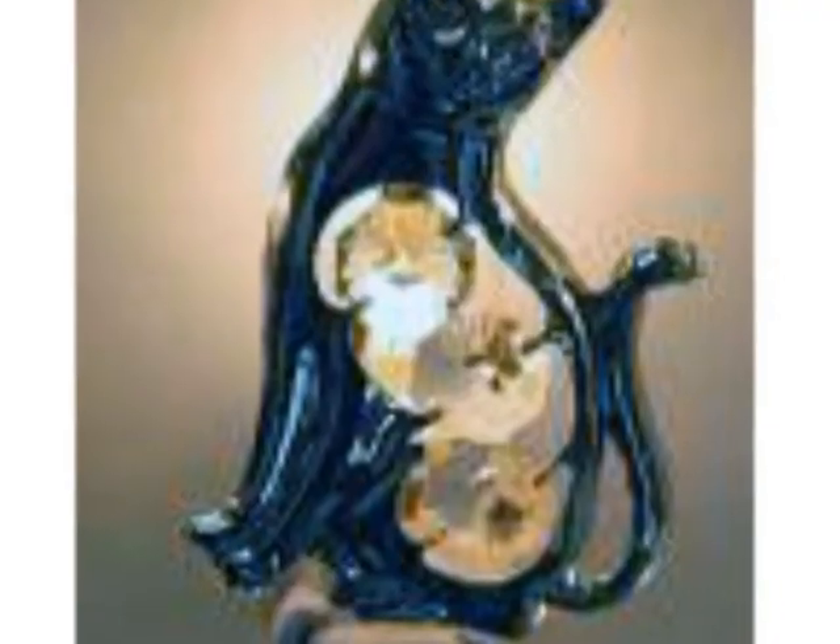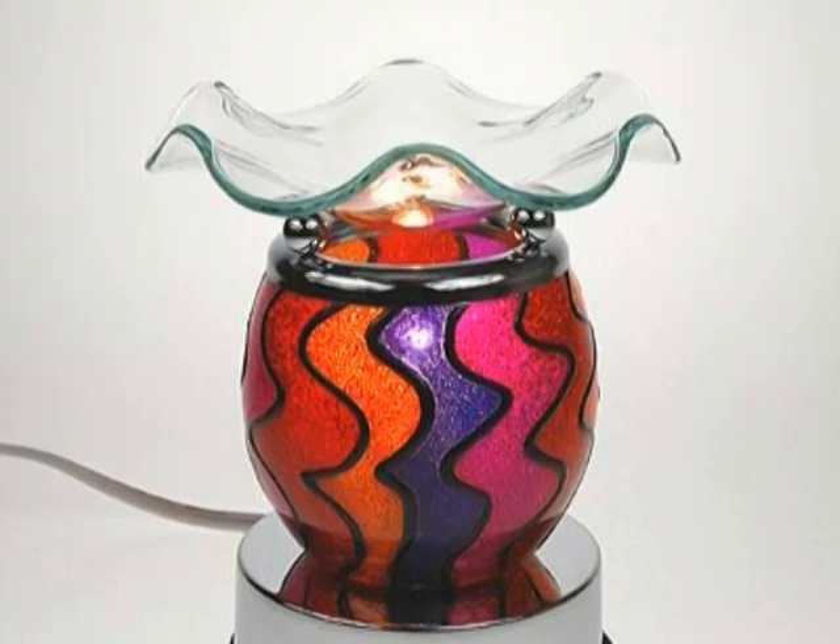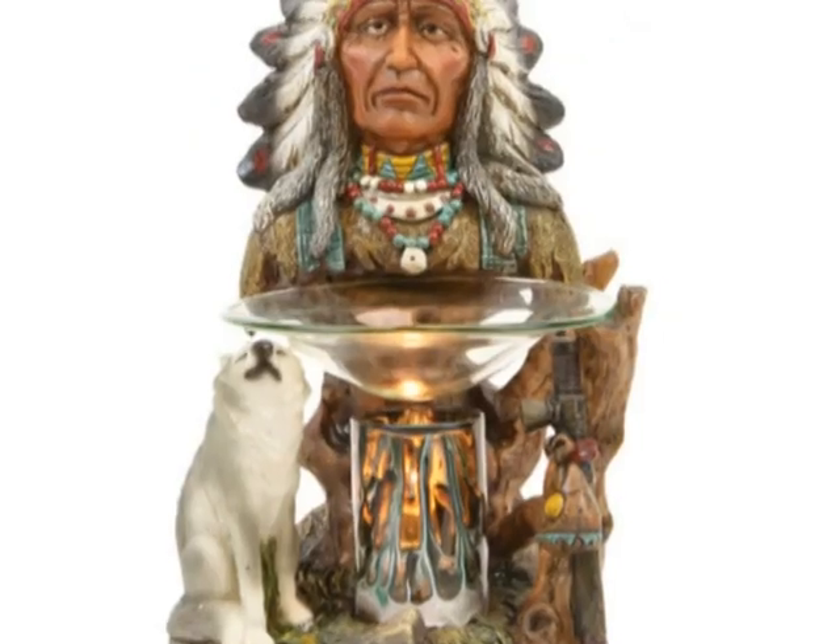Imagine the lush, summery scent of gardenia setting a romantic mood. Or sensual amber and sandalwood. You can even match your wax to your favorite designer fragrances like Light Blue, Guilty, Japanese Cherry Blossom, or men's fragrances like Black Ice and Fierce.